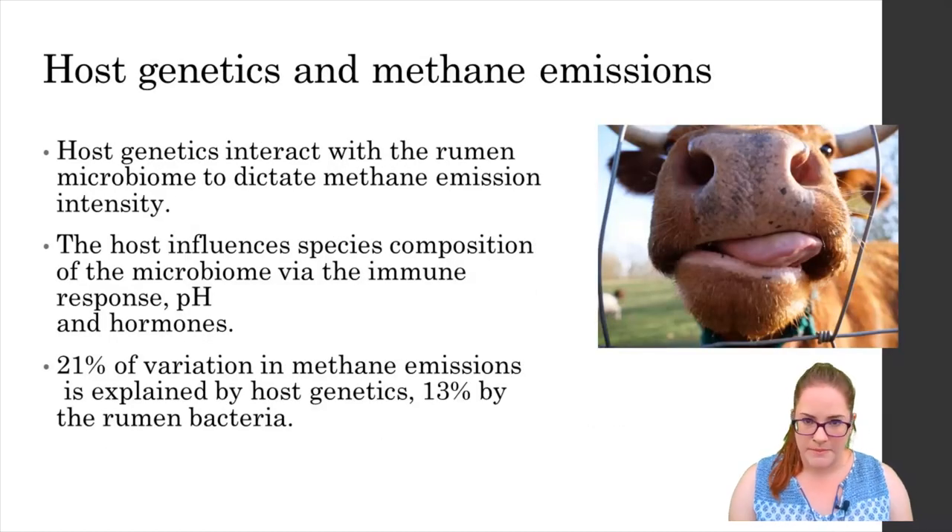Because we've been able to connect the rumen microbiome and host genetics and jointly link them to methane, there's a really good likelihood that we could breed low methane emitting animals. Research has shown that immune molecules circulating in the saliva flow through to the rumen and act to deplete some specific bacterial taxa and enhance others. The implications of this sort of selection are significant — what triggers selection, are there different selection processes, how does feed and animal health and physiological status affect this, and how could we use and manipulate this selection process to encourage a low methane emitting microbiome?